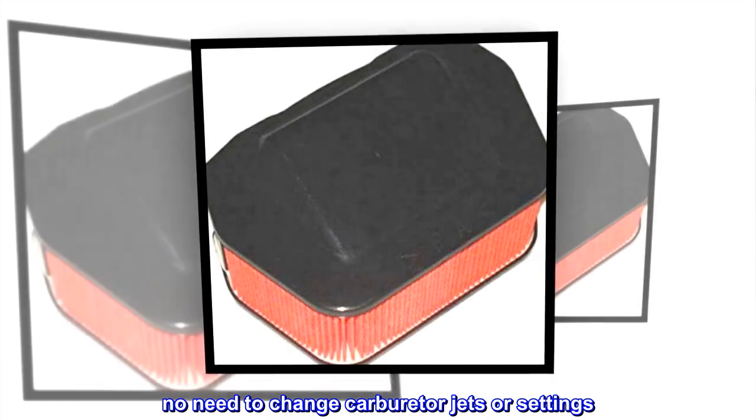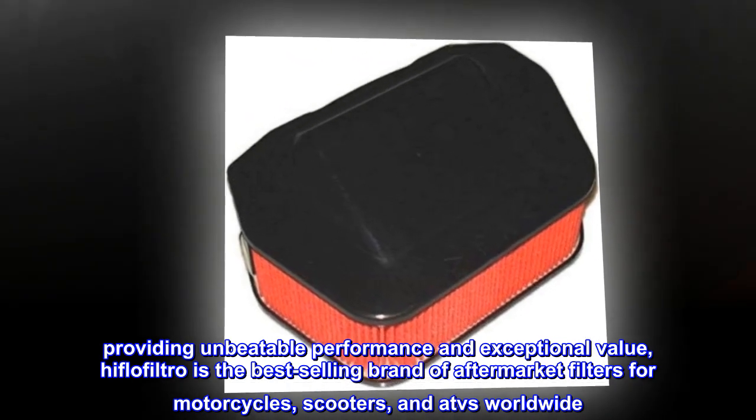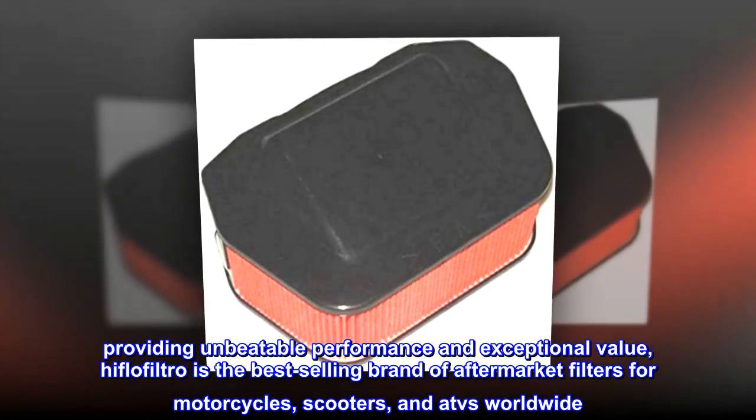No need to change carburetor jets or settings. Providing unbeatable performance and exceptional value, Highflow Filtro is the best-selling brand of aftermarket filters for motorcycles, scooters, and ATVs worldwide.